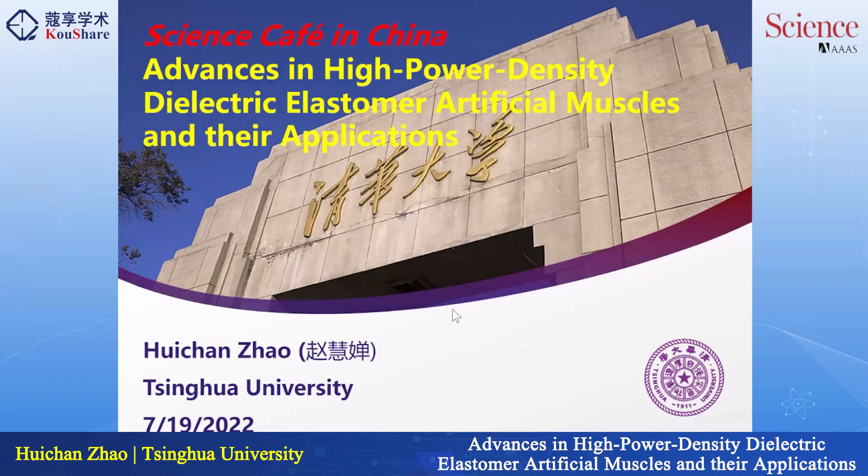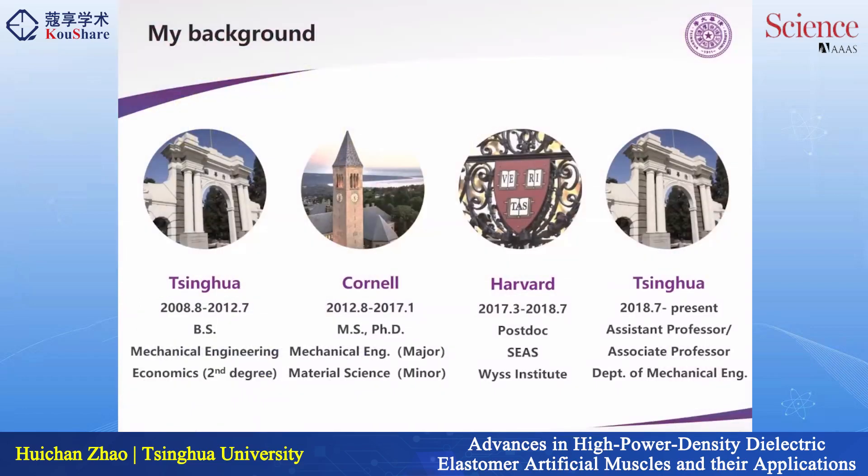Dr. Feng has already introduced me so I'll skip that introduction. I would like to mention that when I was at Harvard I heard the professor's name many times, especially from Kevin. Unfortunately we didn't overlap, but I think we are from the same lab.